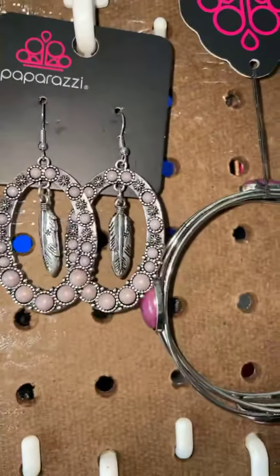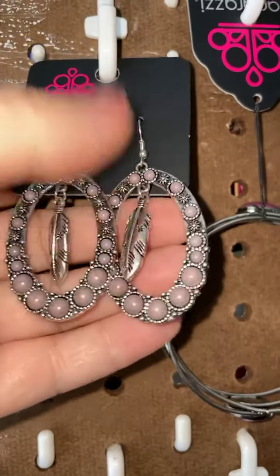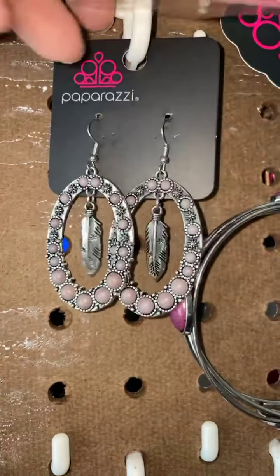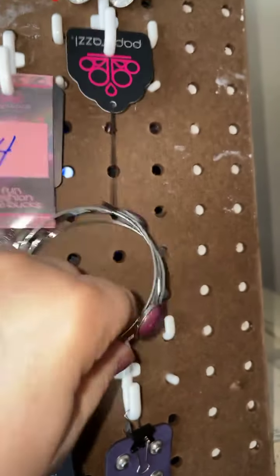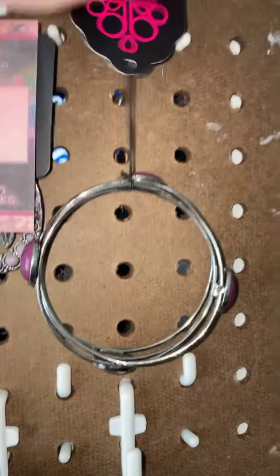Number four is another of that dusty lavender encircling a great little silver feather. Number five is a beautiful bangle — the purple crackle stone. Love that design.